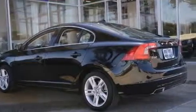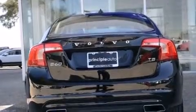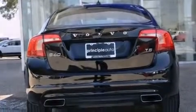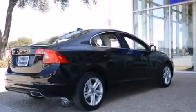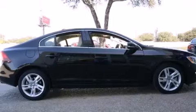Its top features and packages include a convenience package, a navigation system, a sunroof, heated seats, an audio media storage unit, a multi-link rear suspension, a limited-slip differential, and traction control and stability control systems.